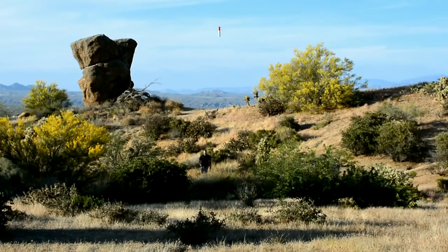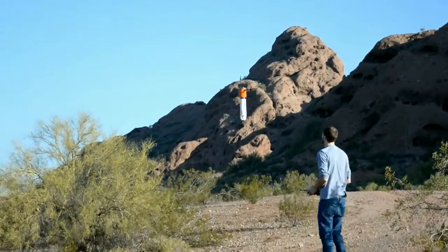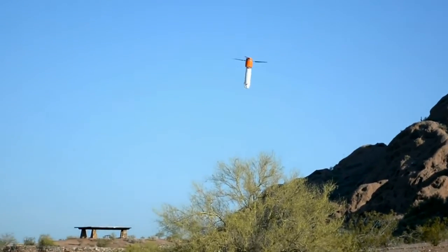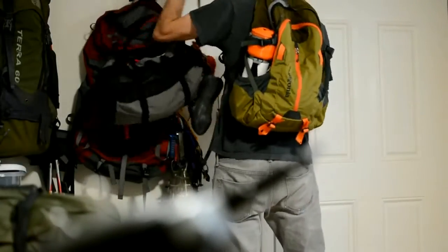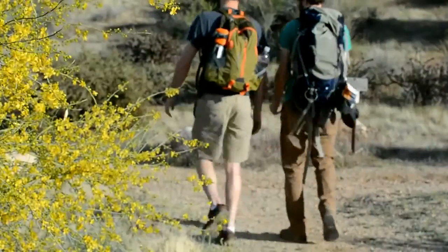Sprite can even follow you to capture that ultimate perspective. Or, if you like, you can fly Sprite with an optional remote control transmitter. The automatic, controller-less flight modes let you program Sprite and leave the controllers back at base camp or at home.